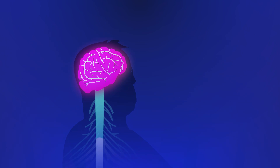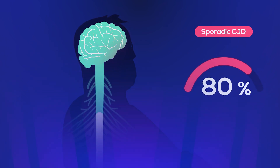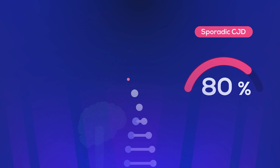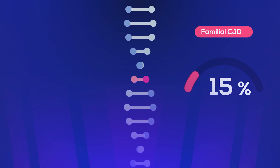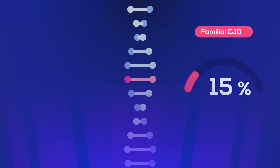There are four ways you can develop Creutzfeldt-Jakob disease. Around 80% of the CJD cases are sporadic, meaning that the abnormal prions were made without a known trigger. Around 15% of the cases are familial, in which a mutation of the prion gene is inherited by the offspring.